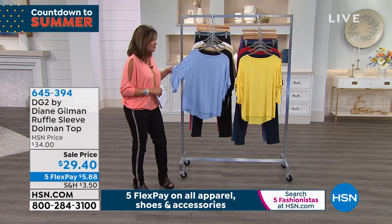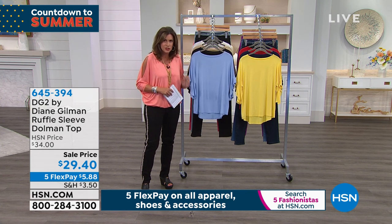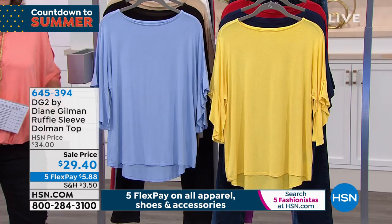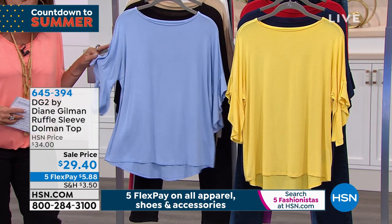I want to move on because when I talk about the tops Diane is doing now, each and every one is just beautiful. You will live in the tops, look good in them, feel feminine — and at the same time feel covered. That's what I love about it. It's so appropriate.